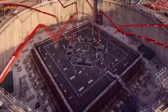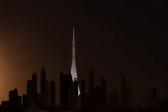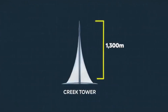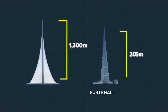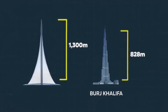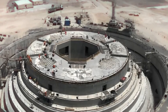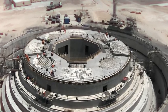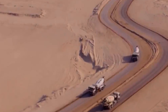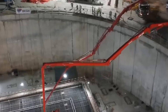Let's trace the journey of the Dubai Creek Tower so far. It was unveiled in 2016 with plans to become the world's tallest structure, reaching a height of at least 1,300 meters, surpassing even Dubai's iconic Burj Khalifa, the current tallest building globally. This ambitious project faced a pause in 2020, but substantial work had already been done on the foundations by EMAR Properties, the developer. Despite this progress, the main structure's construction hadn't kicked off, partly due to delays in finding a contractor.